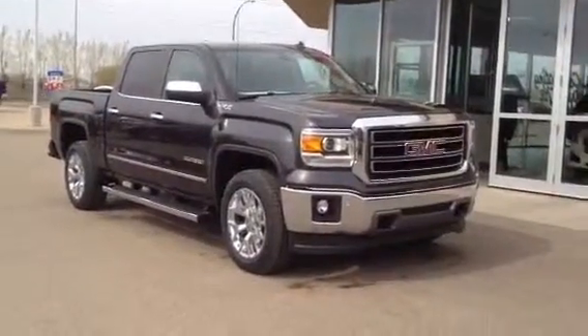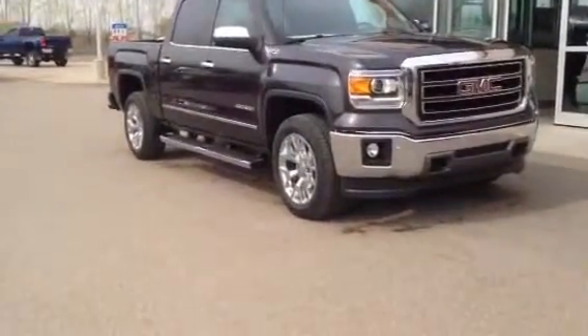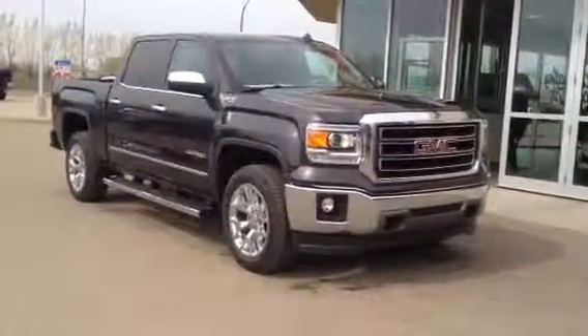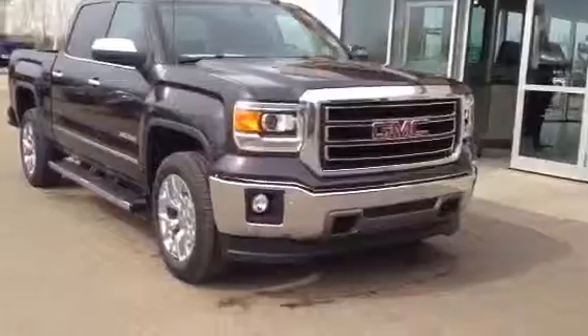Welcome to Davis Buick GMC. This is our 2014 GMC Sierra SLT. It's got a 5.3 liter engine and six-speed automatic transmission.